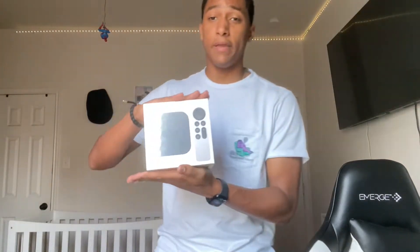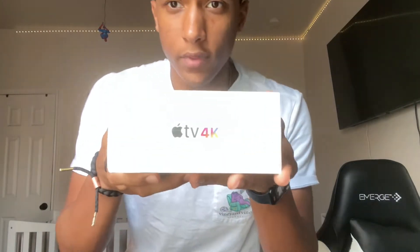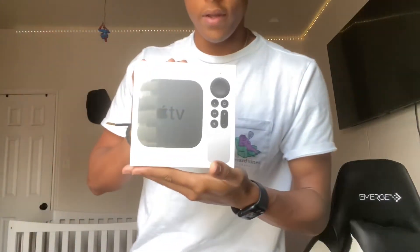Hello guys, today we will be unboxing — not all new, but the latest model of the Apple TV — the Apple TV 4K.